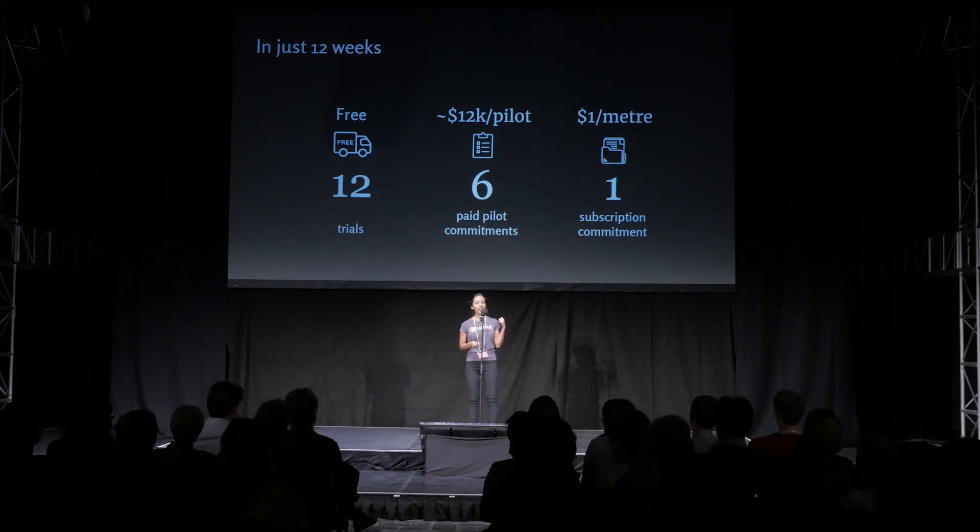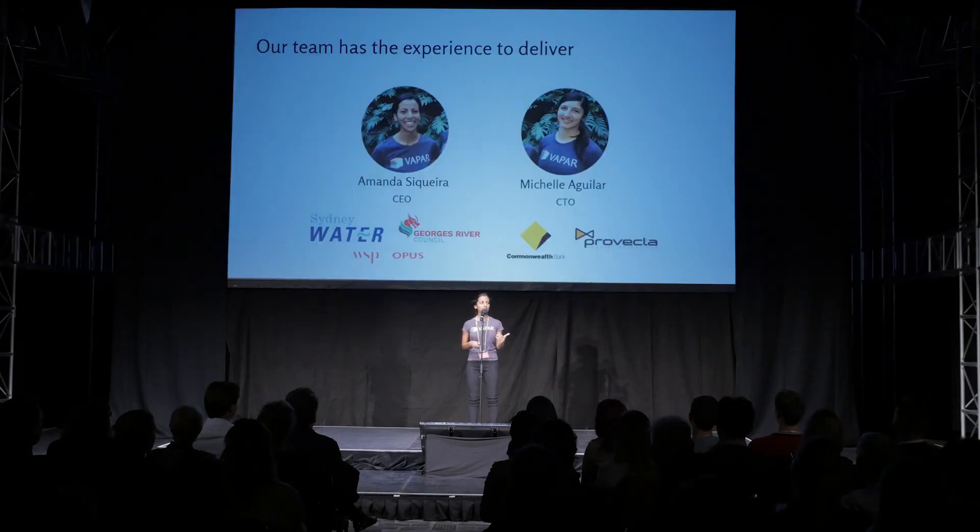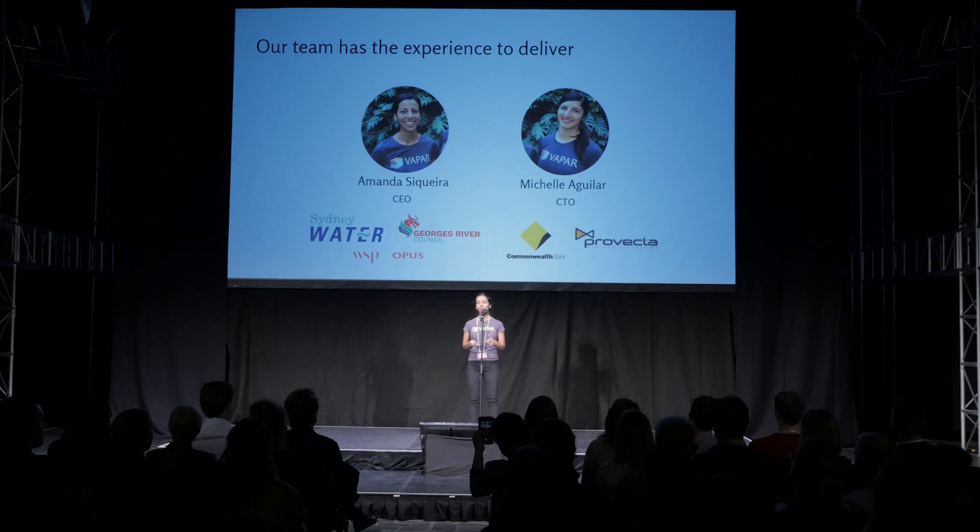We've got this far, this fast, because we have a deep connection to the customer problem. With a civil engineering degree from UTS, I've designed, constructed and assessed water pipes for local councils, water utilities and as an engineering consultant. My co-founder Michelle is a mechatronics engineer majoring in intelligence systems and has worked in enterprise-level software, robotic process automation and process control with CBA and Provector.